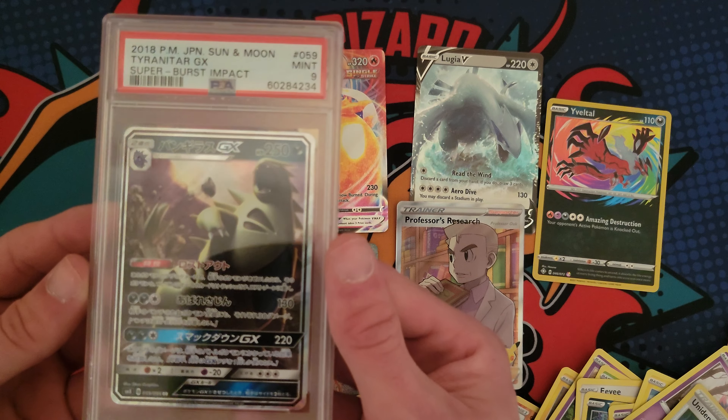And yeah, we also got the Tyranitar GX PSA 9. Pretty cool. Let me know what you guys think, and yeah, I will see you in the next video. Have a great day. Peace.